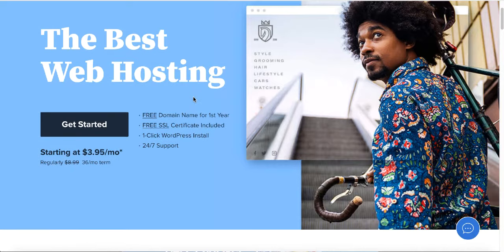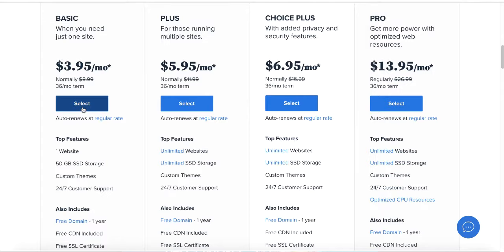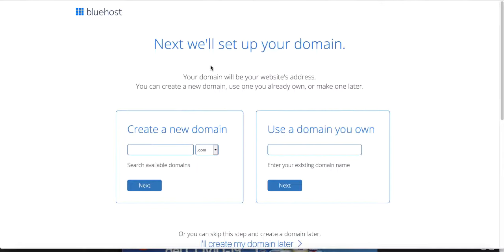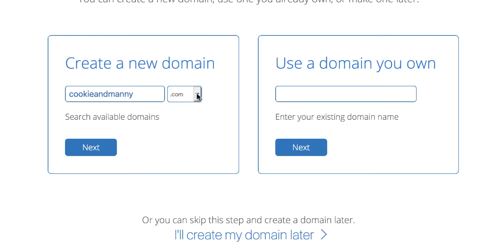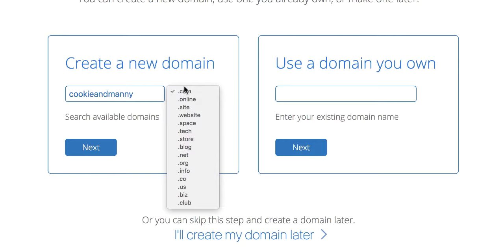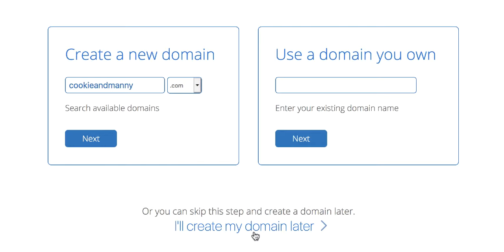Click on the 'Get Started' button and select the plan you want. If you're just starting out with only one website, go with the basic plan. If you're going to have multiple websites, go with the $5.95 a month package. Then you can select your domain name — I'll type in 'cookieandmany.' You'll see extensions like .com, .online, .site, and .org — if .com is available, go with that one. Click the blue 'Next' button.